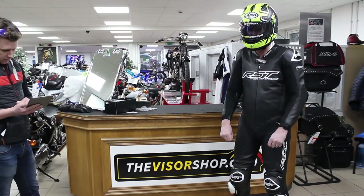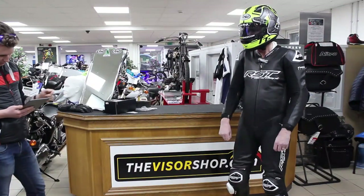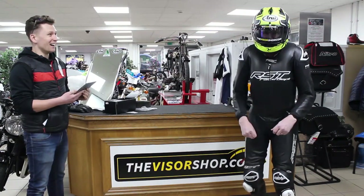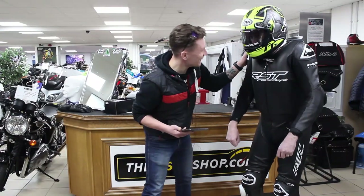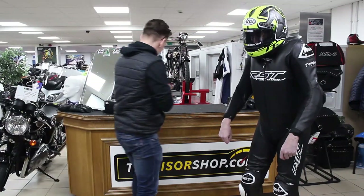Ready? Three, two, one. You okay? You're good? All right. Okay. Excellent.